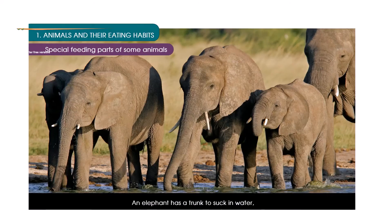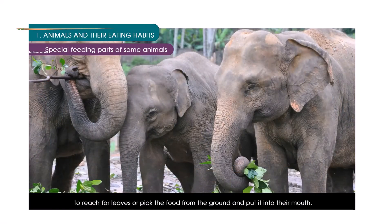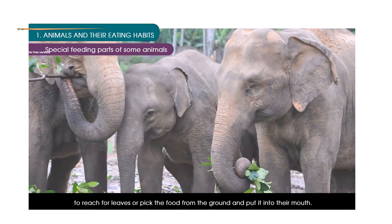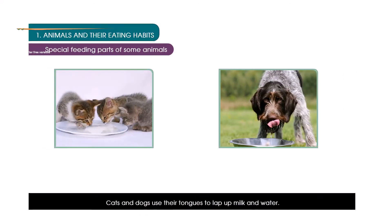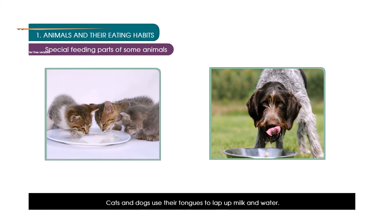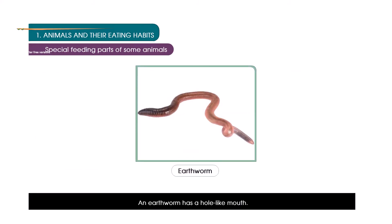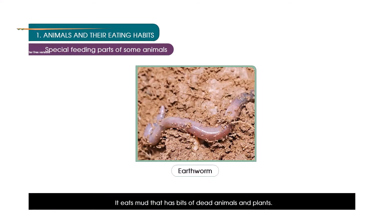An elephant has a trunk to suck in water, to reach for leaves, or to pick food from the ground and put it into its mouth. Cats and dogs use their tongue to lap up milk and water. An earthworm has a hole-like mouth and eats mud that contains bits of dead animals and plants.